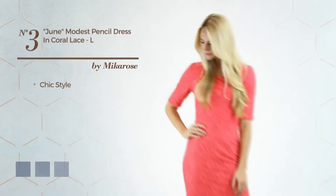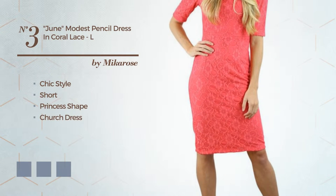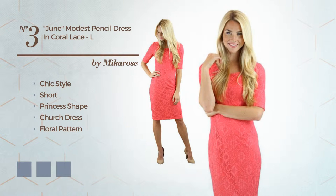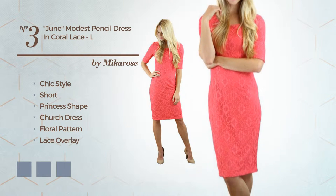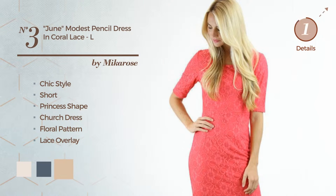Number three: a fusion of chic and exquisite in this short princess church dress featuring a floral pattern as well as a lace overlay, back zipper, and a fully lined inner layer made of quick-drying spandex, finished with lace. Available in five color variations like bridal blush, black, coral, and ivory cream.